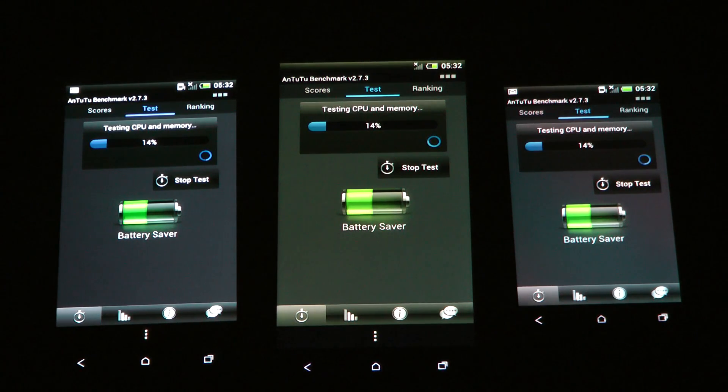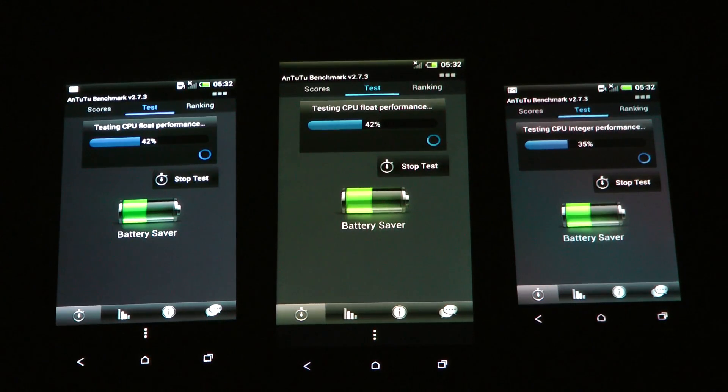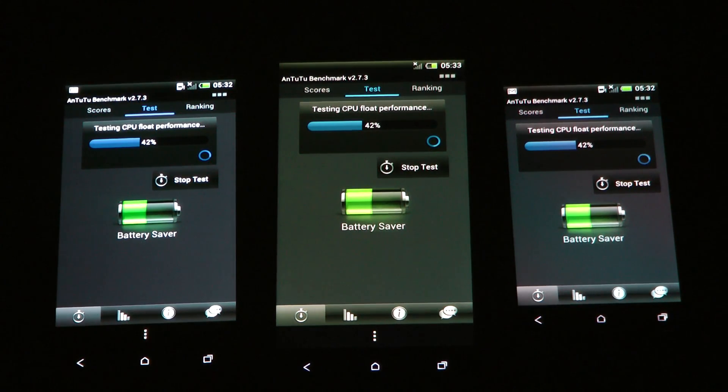The 1V is over — off the air as well — at 14%. I'm going to say it doesn't look like it's a major difference between the 1V and the 1S dual-core processor versus the NVIDIA Tegra 3 quad-core processor in the 1X. The 1X is running on a quad-core processor, the 1S is running on a dual-core Qualcomm Snapdragon S4 processor. They're all at 35% on the CPU integer performance.